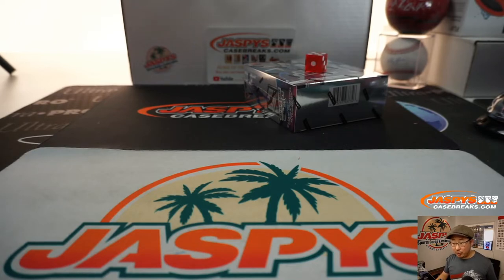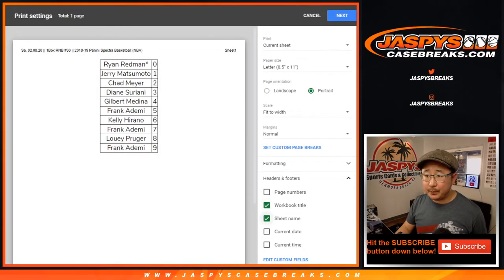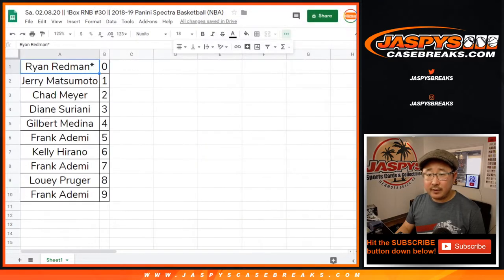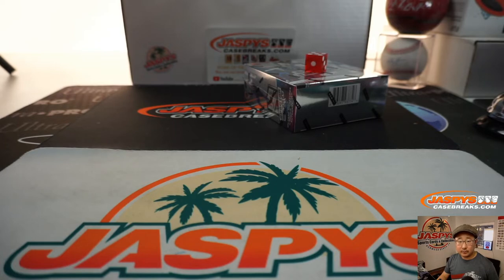It looks like Leaf Pearl sold out — nice. So it looks like no trades, so let's print and rip. We'll get to the next break after that, which sounds like it's going to be Leaf Pearl. I've seen a couple break credit promo spots being moved right now, ladies and gentlemen, so get into those. If you go to jazbeescasebreaks.com, they're on the top row of your homepage.